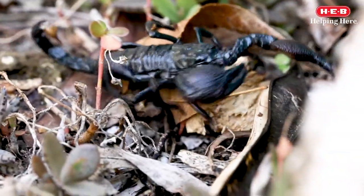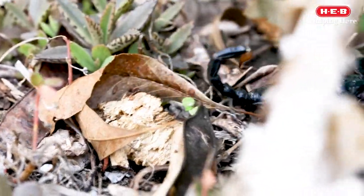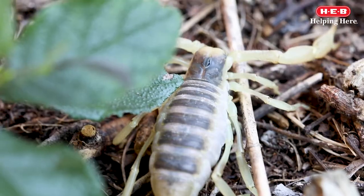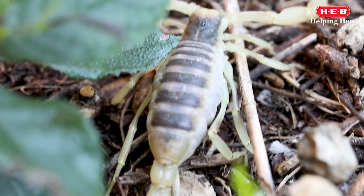Welcome back for another Wild Science with HEB video. 2,000 species of scorpion can be found on Earth. They live on every continent except Antarctica.